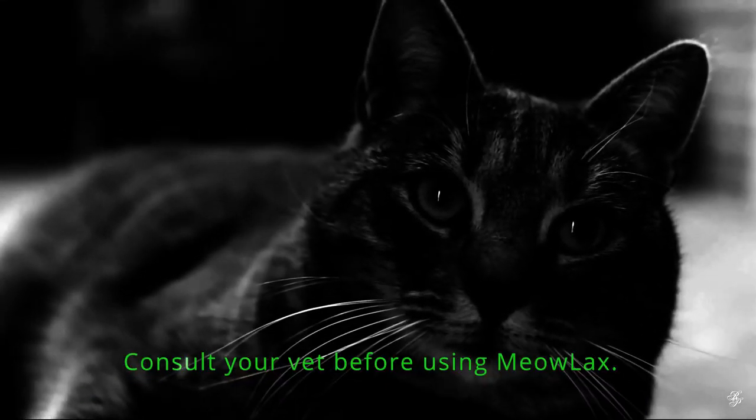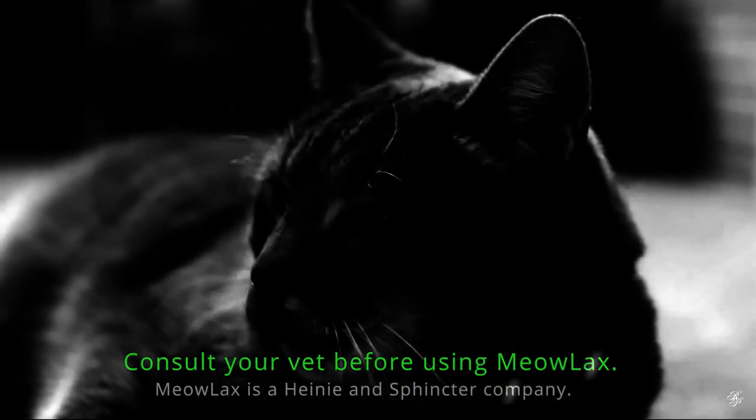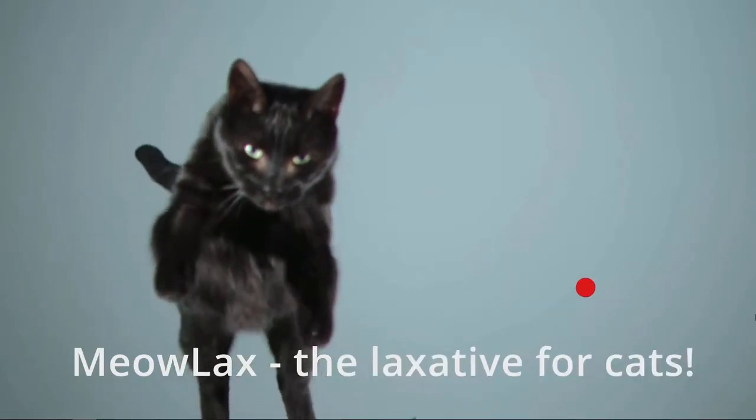Consult your vet before using Meowlax. Meowlax is a high-name sphincter company. Meowlax — the laxative for cats.